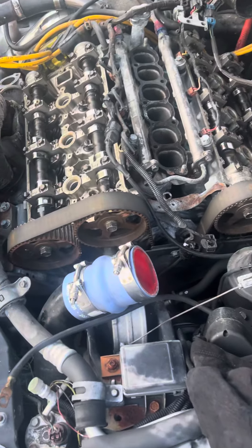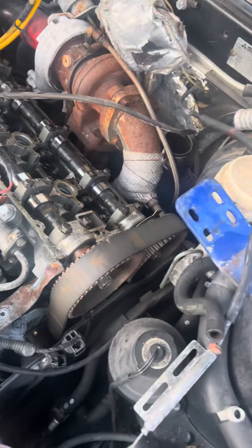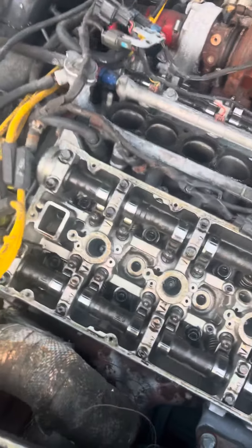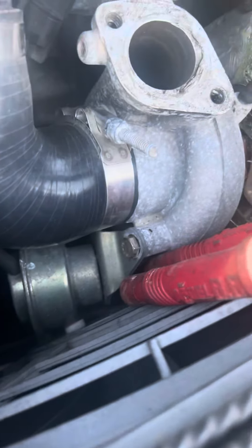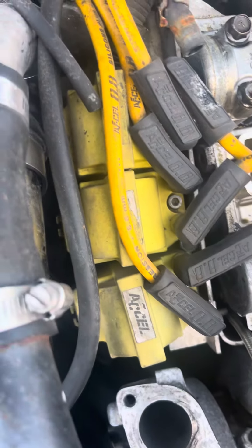I bought this car a few days ago. It has the EVO turbos in here — I think they're 20g turbos. I'm not 100% sure if these look like 20g turbos, but apparently it has a knocking noise.